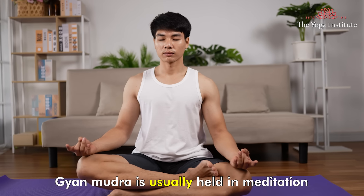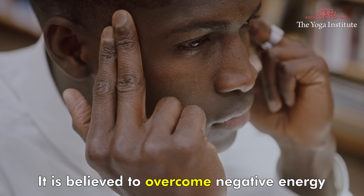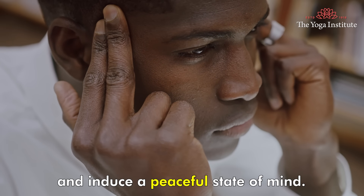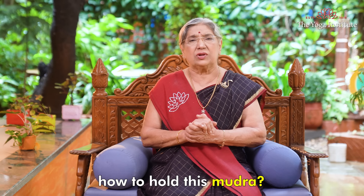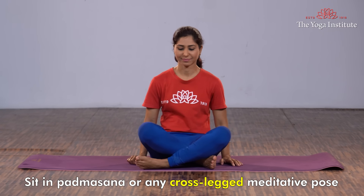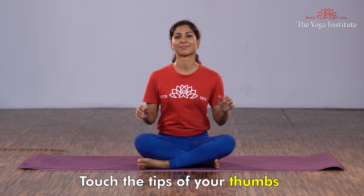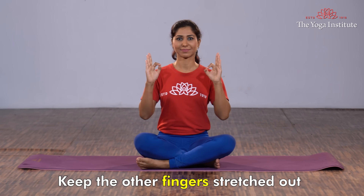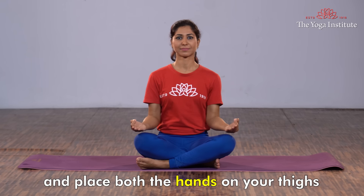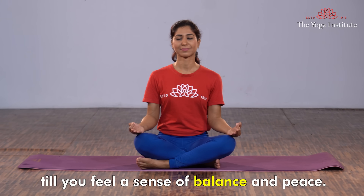Jnana Mudra is usually held in meditation as well as in pranayama practice. It is believed to overcome negative energy and induce a peaceful state of mind. Now let us see how to hold this mudra. Sit in Padmasana or any cross-legged meditative pose and see that your back is erect. Touch the tips of your thumb and tips of your index finger. Keep the other fingers stretched out and place both the hands on your thighs. Close your eyes and bring your attention to the breath.